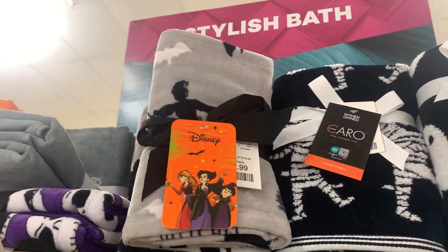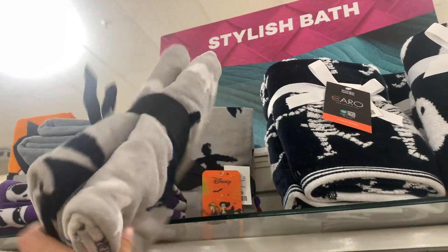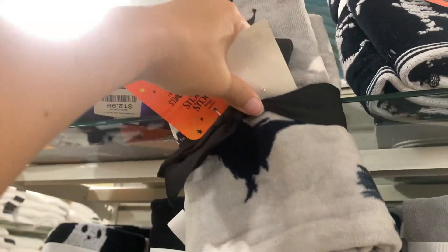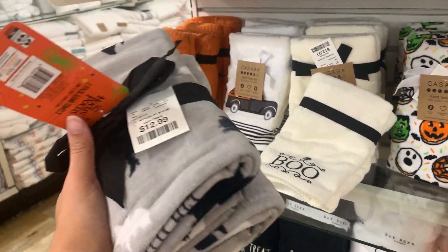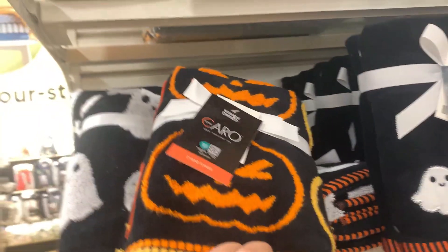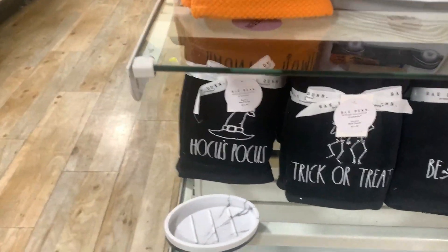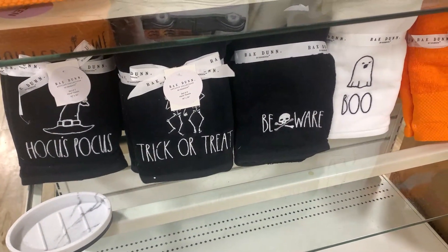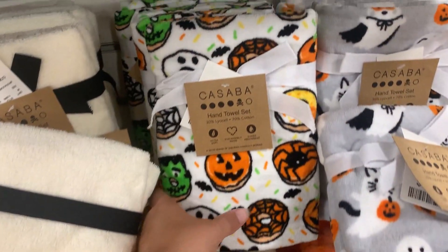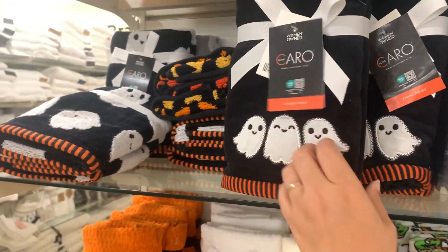Speaking of Hocus Pocus, I just found these Hocus Pocus little bath towels - they're like little hand towels. They're hard to see because they're all wrapped up but there's Mary. They're pretty cool for $12.99. They do have a lot of cute bath towels and hand towels to put in your bathroom. I like these little ghost ones - I think they're cute. There's a Rae Dunn one that says Hocus Pocus on it - of course they have all the Rae Dunn ones down here. I feel like I just like these simple black and orange and white ones.